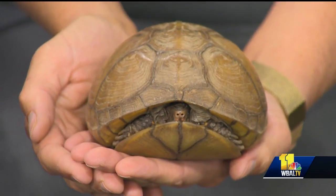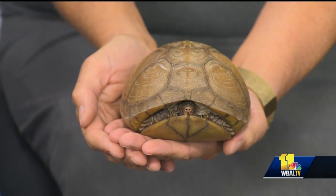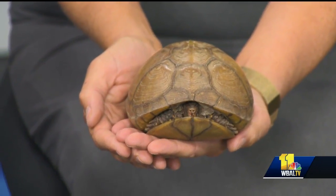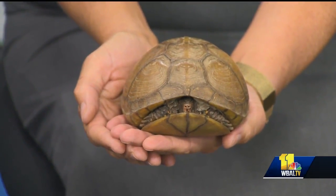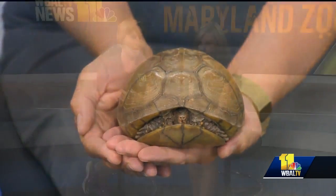So this is a three-toed box turtle, a little bit different from the eastern box turtle we have here. They're not as colorful and they live in a little bit sandier habitat. But again, it's one of our animal ambassadors that you can see on grounds. I believe Wade or Shelby — one of the two — is going to be at the animal outpost on grounds this morning so you can learn more about them.